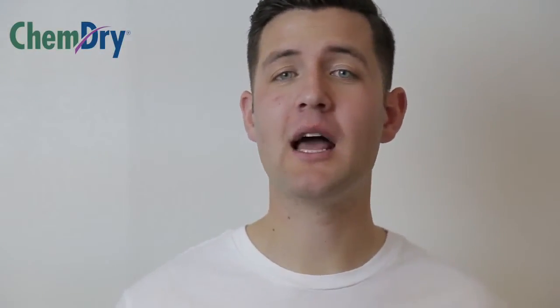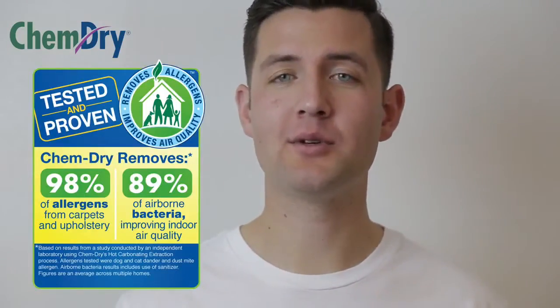ChemDry recently commissioned a leading independent air quality lab to conduct a study using our hot carbonating extraction cleaning process in several homes. They found that our process removes on average 98% of common household allergens from the carpets and upholstery we clean. The test included cat and dog dander as well as the dust mite allergen.